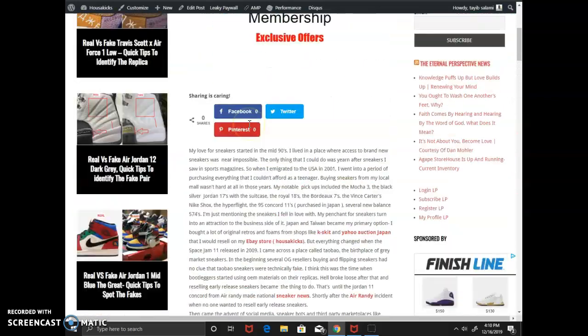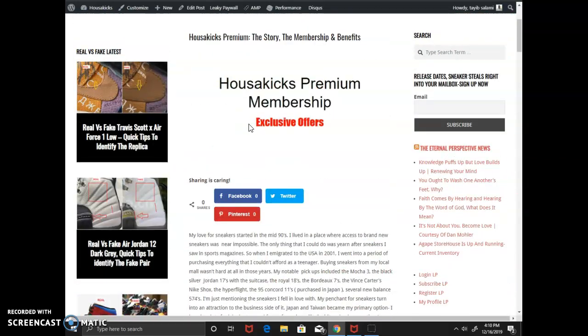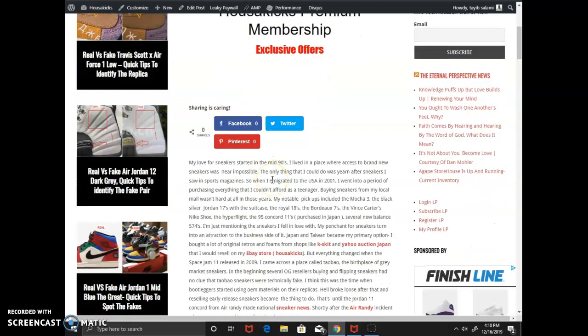One other thing I wanted to mention today is the House of Kicks premium membership. If you haven't heard the story, I want you to go on the website and read the entire story. I'm telling you how I came to love sneakers in the mid-90s — I'm almost 40 and I grew up in Togo where we couldn't get access to brand new sneakers, so we could only look at them and drool. Then I came to the USA in 2001 and I went into buying everything I wanted, picking up shoes like the Mocha 3, Jordan 17 with a suitcase, Royal 18, Hyperflight, and the 95 Concorde.